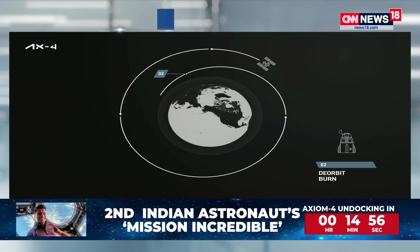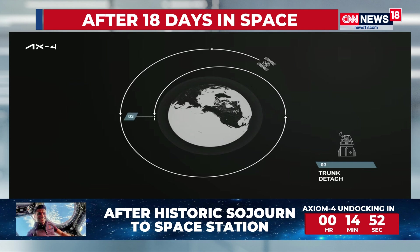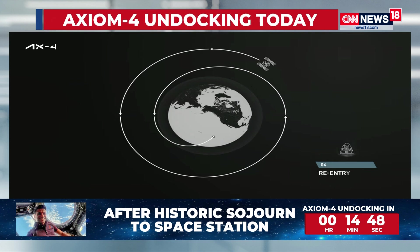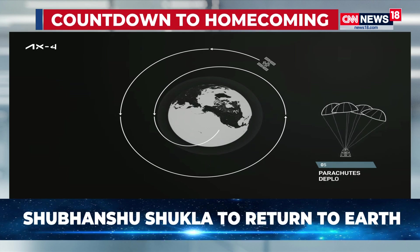A phasing burn to lower its orbit and line the spacecraft up with its targeted landing location. Then the action picks up pace with trunk separation, closure of the nose cone, a de-orbit burn, re-entry, deployment of the Drogue and main parachutes, and finally splashdown off the coast of California.